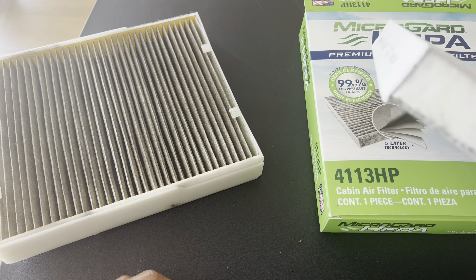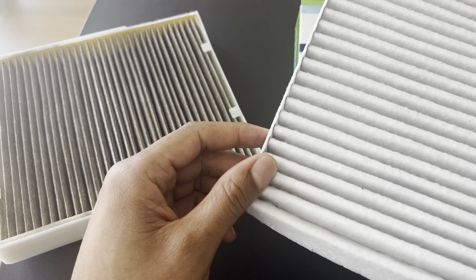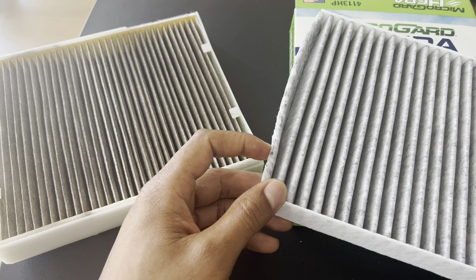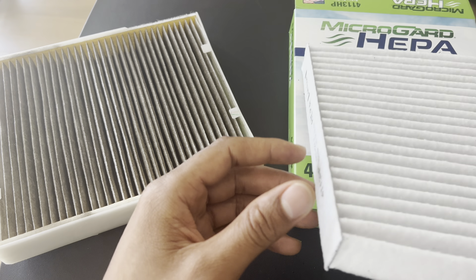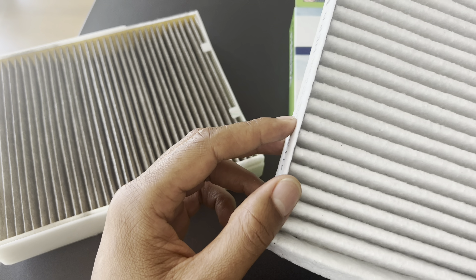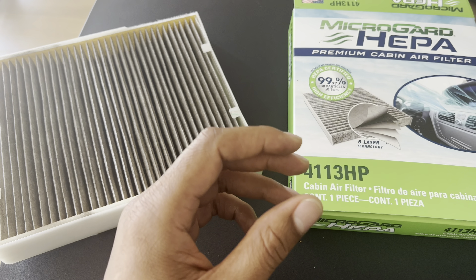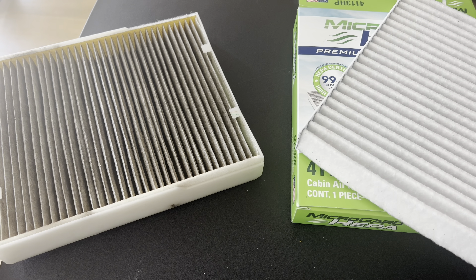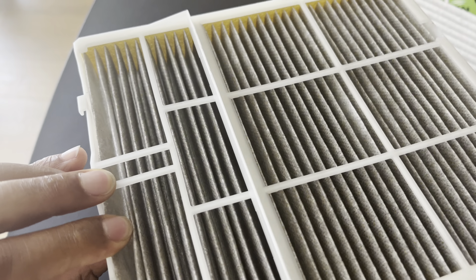allergens and potential damage to the HVAC system. Eight: do cabin air filters matter? Yes, cabin air filters do matter. They help improve the air quality inside your vehicle's cabin by trapping dust, pollen, allergens, and other particles. This is particularly beneficial for individuals with allergies or respiratory sensitivities. Cabin air filters also help keep the HVAC system clean, promoting its longevity and efficient operation.